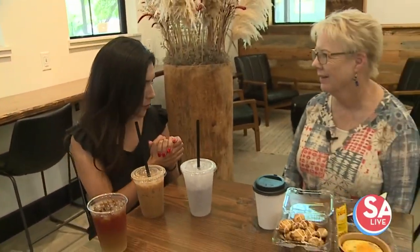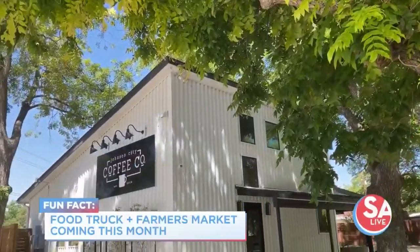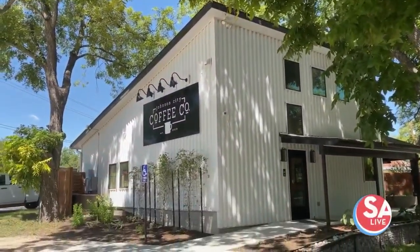What's next for Johnson City Coffee Co? We always have projects we're working on. Our most immediate project is a food truck — Cast Iron Punk out of Blanco provides all of our food right now, and they are going to open a food trailer right on site within the month so we can serve some hot meals here.